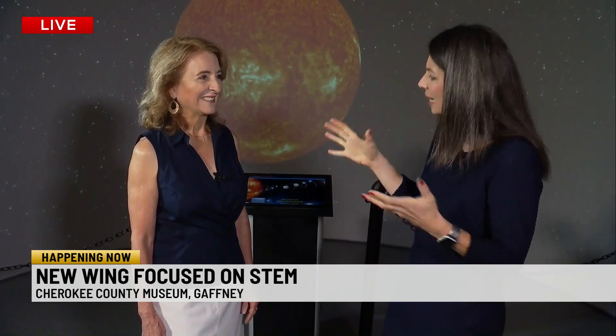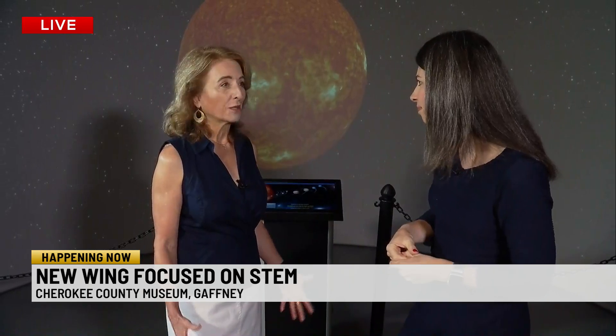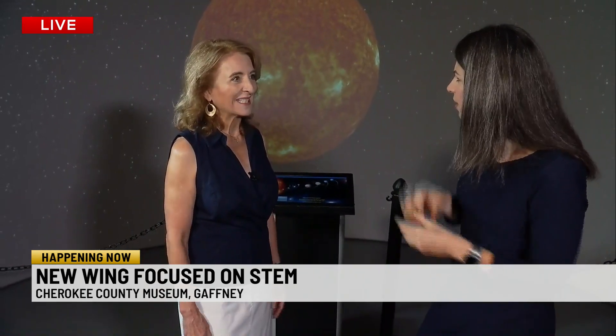The STEM activities are hands-on. We were just in the sports area where we were shooting baskets — there was golf, there was engineering, cranking cars, and making things explode. Is that what you're going for here? Hands-on? Yes, hands-on and interactive so the kids can run, jump, scream, play, and get engaged with all the exhibits. Does that help them learn? Yes, absolutely.